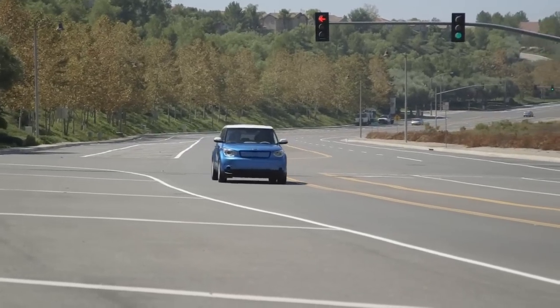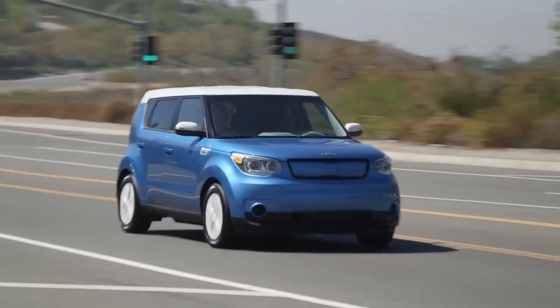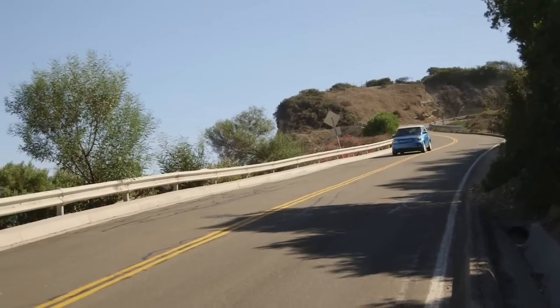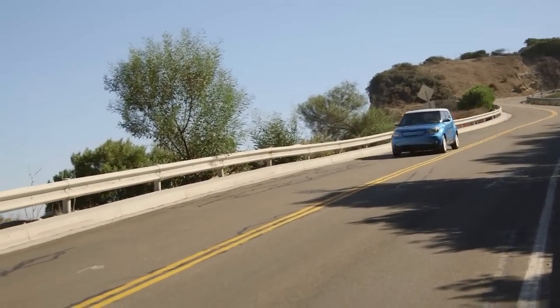Why electrify the Soul? When we started this project, we had lots of different options, but the Soul really lends itself to electrification and electromobility because it's cool, it's iconic, it's become a signature vehicle for Kia. It also has a great nimble size that works for urban EV markets, whether you're in the United States, Europe, or Asia.